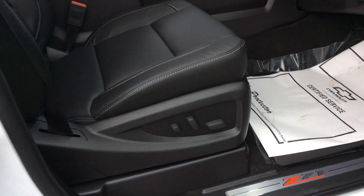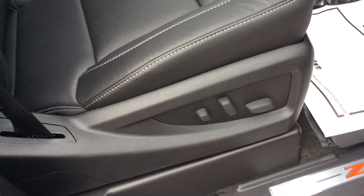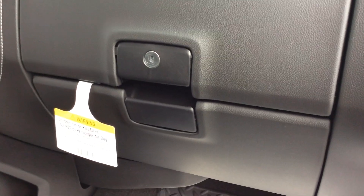As we go on the inside, this is an ebony leather seating area. The passenger seat is fully powered as well. This LTZ does have Bose speakers, which makes an awesome sound system within your vehicle. You'll see you do have a dual glove box in here as well.